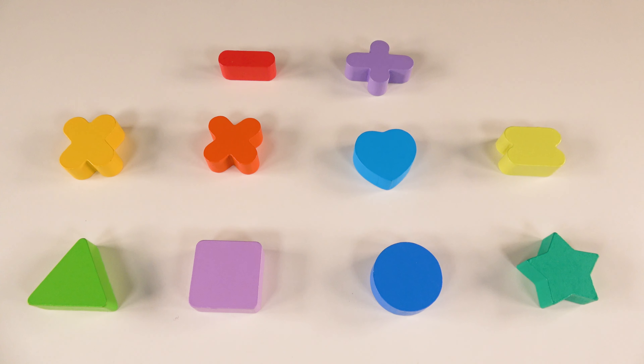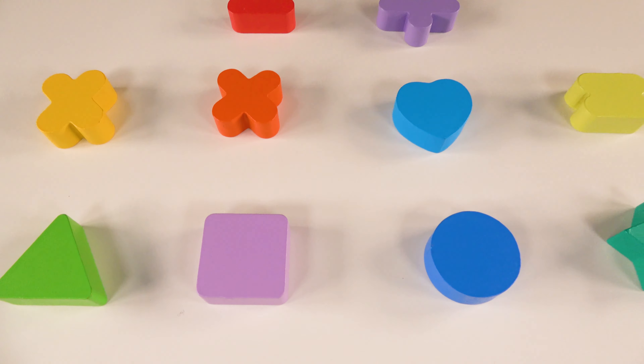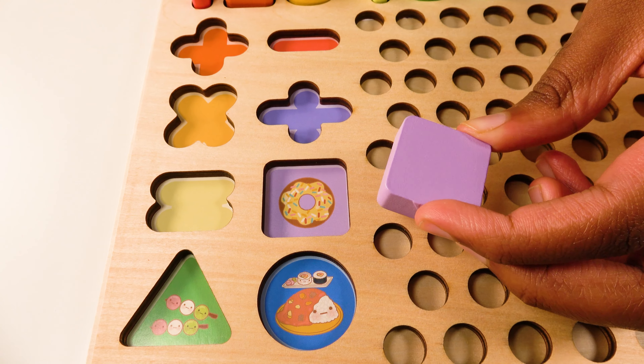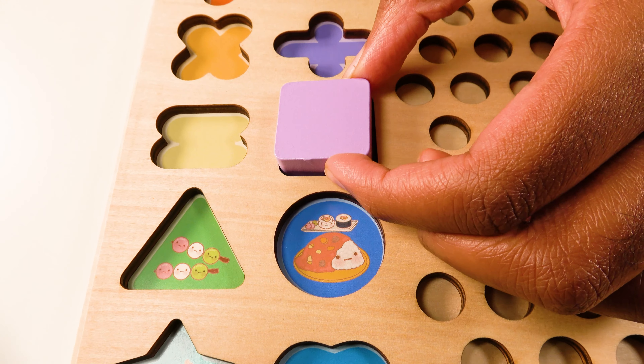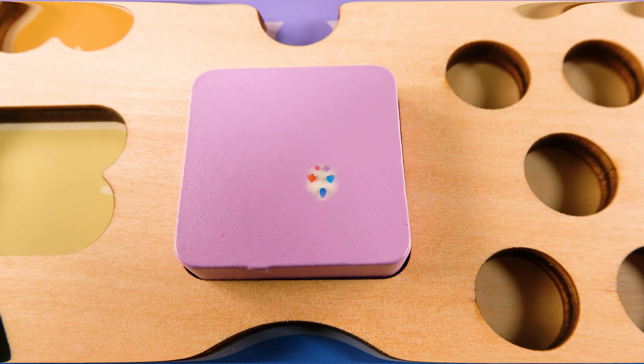Can you help me find the light purple square? Yes. This is the light purple square. Where will the light purple square go? Will it go here? No. What about here? Yes. The light purple square will go here.